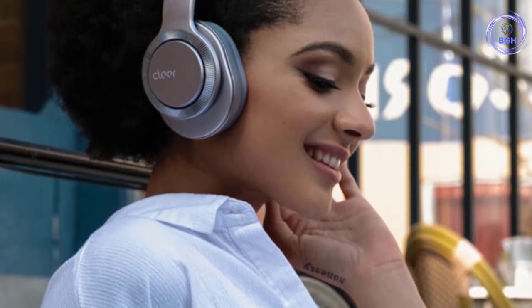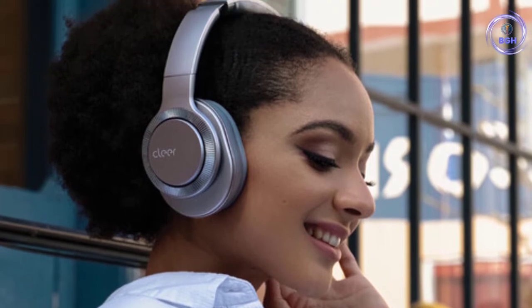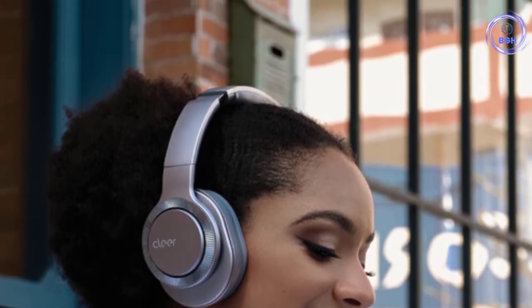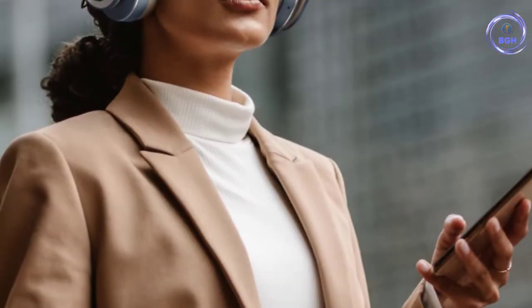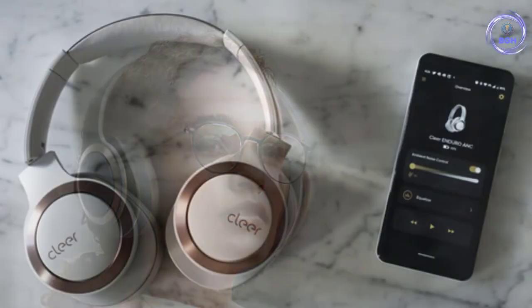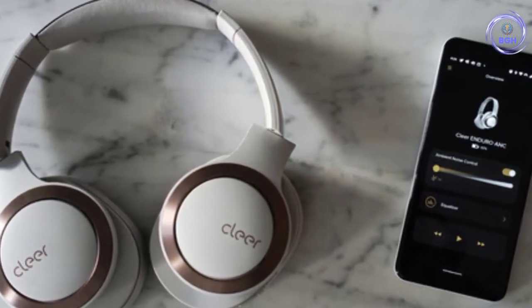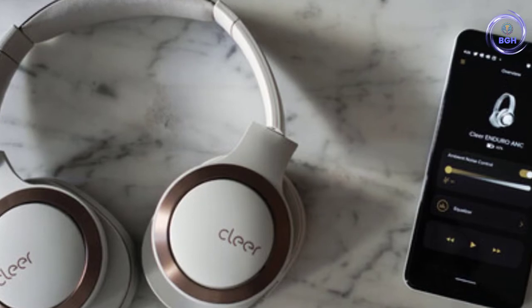That's the Cleer Enduro ANC, currently the number 3 spot on our Best Cheap Wireless Headphones list. The Enduro ANC aren't without their foibles — there's a fair bit of wind noise in ANC mode, and they are seemingly made with smaller ears in mind — but there's no arguing about the incredible value for money. Cleer's noise cancelling headphones are particularly good for travelers, and we got 50 hours and 15 minutes of ANC playback time from a single charge in our testing.